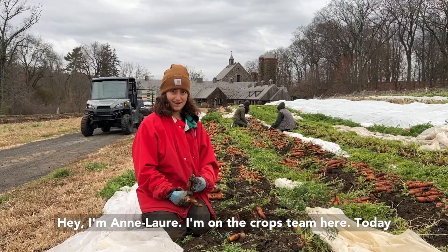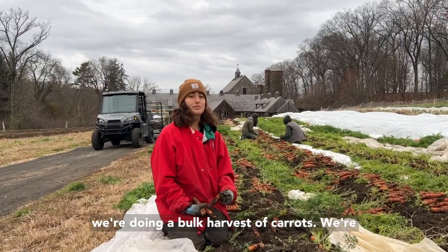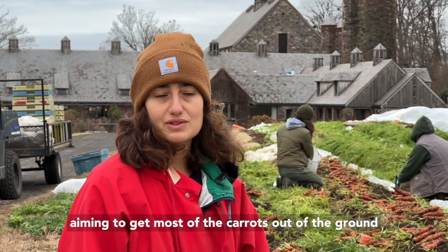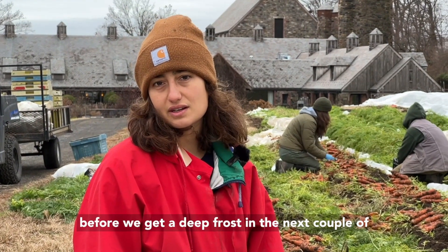Hey, I'm Anlor. I'm on the crops team here. Today we're doing a bulk harvest of carrots. We're aiming to get most of the carrots out of the ground before we get a deep frost in the next couple weeks.